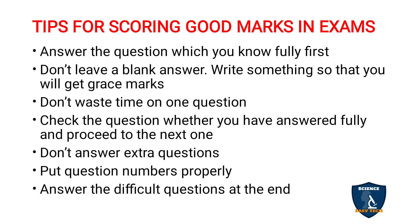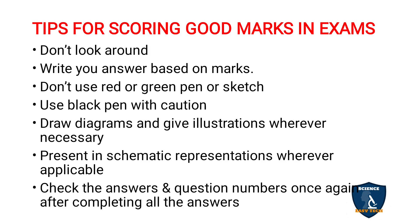Answer the difficult questions at the end. Write whichever questions you are confident about first, and any difficult or doubtful questions answer at the end. Also, don't look around during the exam — it creates a bad impression for the invigilator, who may think you are trying to copy. Looking at your friends' facial expressions can also worry you unnecessarily. Just look into your paper and write.